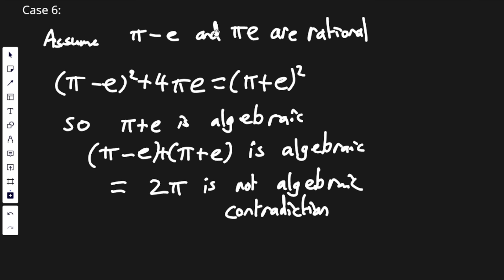So we can finally assume that pi minus e and pi times e are rational. We can do exactly the same trick as in the previous case. This shows that pi plus e is algebraic. So pi minus e plus pi plus e is algebraic, because pi minus e is rational, which means it's algebraic. But this is equal to 2π, and 2π is not algebraic. So we get a contradiction.